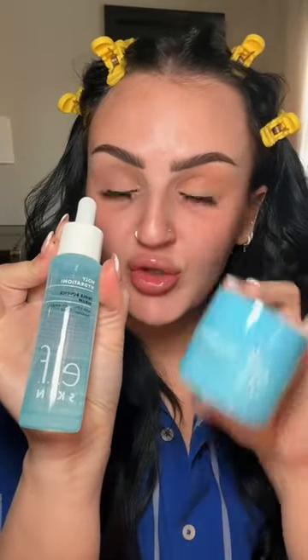Good for oily or dry skin, this is the elf Holy Hydration Triple Bounce Serum — specifically the gel version. There are two versions; get the gel. What's the difference between a serum and a moisturizer? A serum is going to penetrate deep into your skin, while a moisturizer mainly sits on top of the skin for the surface.